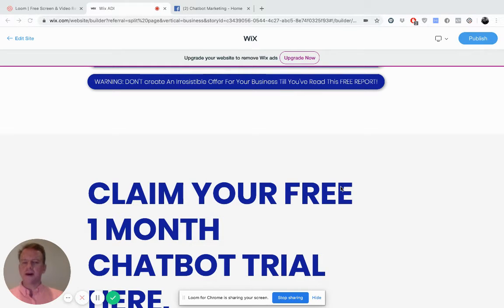Leads are the name of the game. Businesses live and die by leads, their ability to generate leads and their ability to convert those leads into sales on a predictable and profitable basis. One of the best ways to generate leads is to have an irresistible offer.